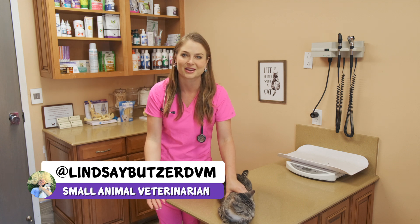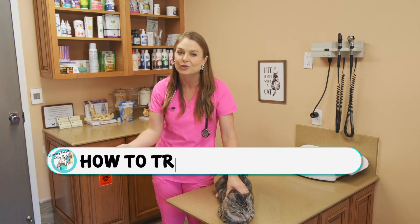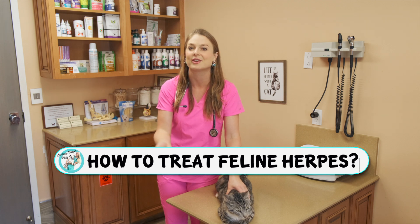All right guys, I'm Dr. Lindsay Botzer, a small animal veterinarian, and I see so many feline herpes virus cases every week. So I made this video to explain to you what it is and how you're going to treat it if your cat is having a flare-up.